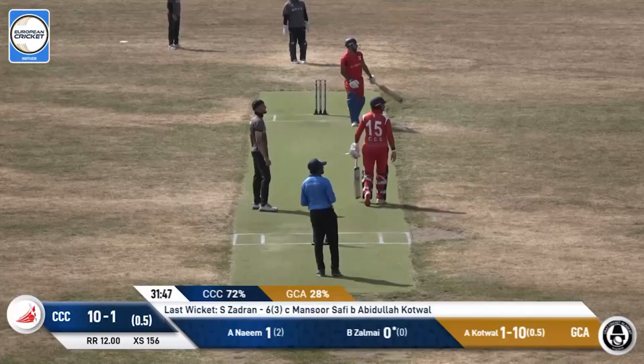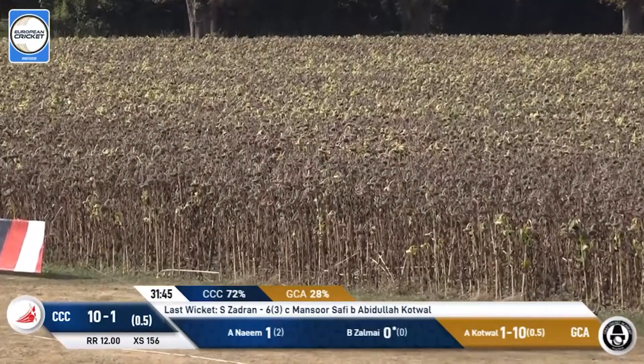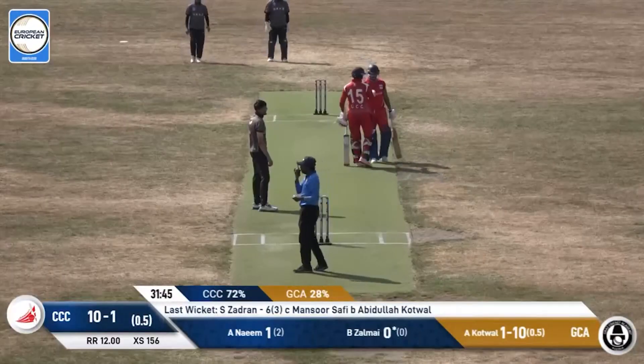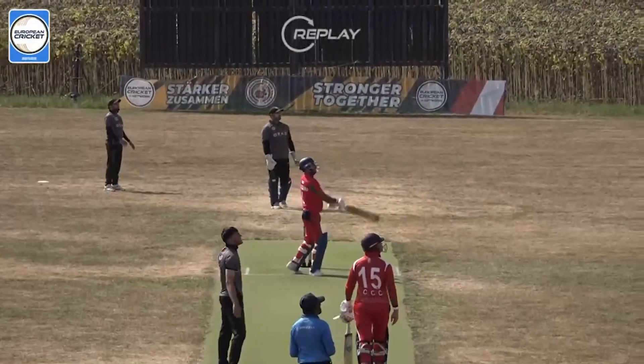Superb shot by Zalmay — it goes for a six! What a way to introduce yourself. 16 coming off the first over.